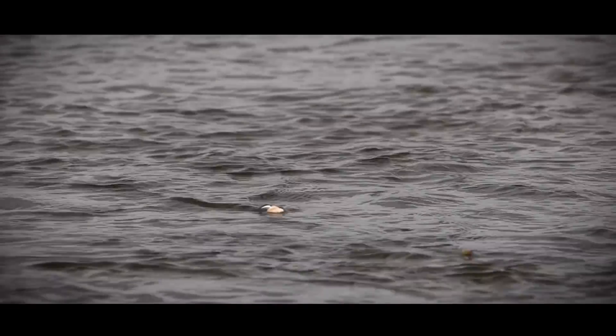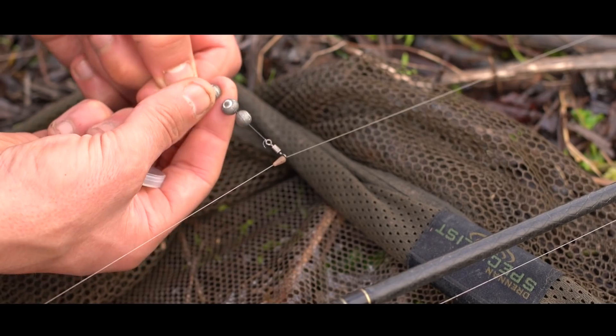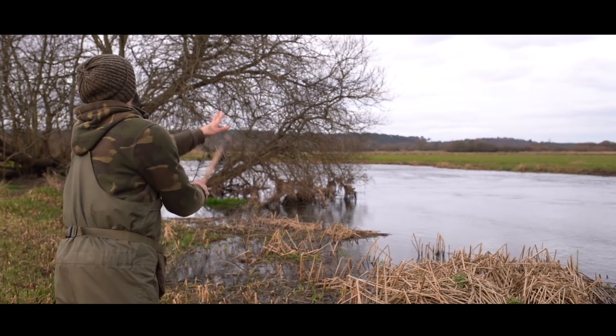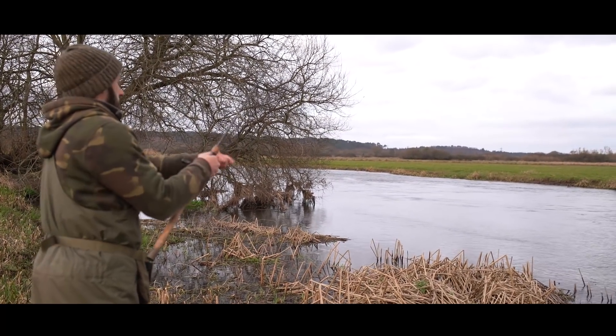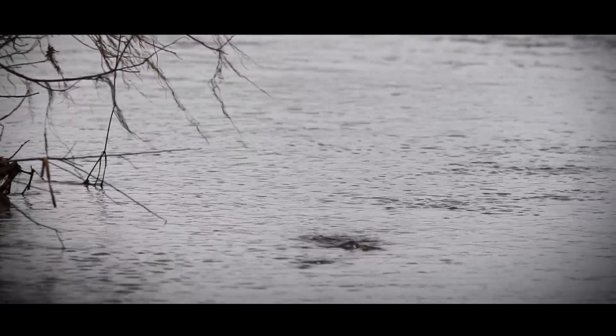Usually you flick it out into the main current, put the rod up really high, and just let that bait swing round. You can actually see it on the surface as it starts to come round in the current. With the link ledger you want to adjust your weights accordingly depending on the flow. Usually a couple of big swan shot is enough to get the bait to swing round, but it depends on the river you're fishing. Pick the rod up really high and swing that bait right round — it's just come up on the surface now, and the current's bringing it right round so you can put it right under that raft.